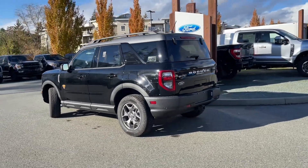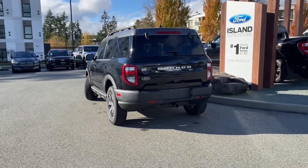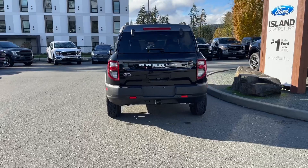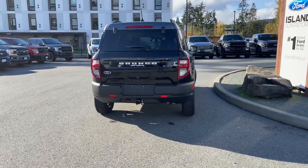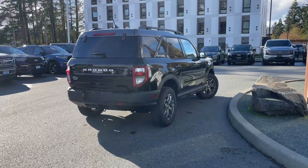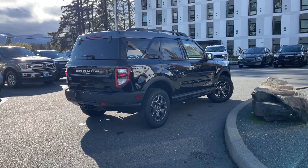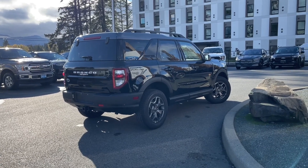This vehicle comes with all-weather mats, both for the back of the seats as well as the cargo area — that just makes for easy cleanup. Plus you've got the carpeted mats, a nice little table in there, and every Bronco Sport comes with a bottle opener. You also have roof rails and many more features. If you'd like to take this vehicle out on a test drive, you can book that online at islandford.ca.